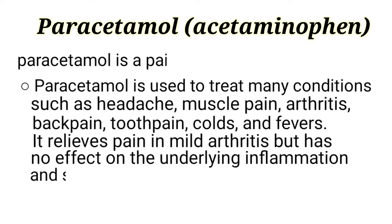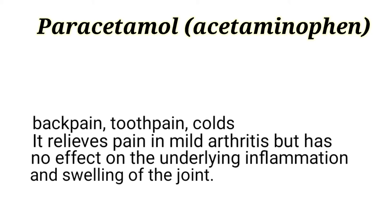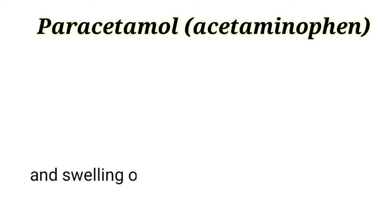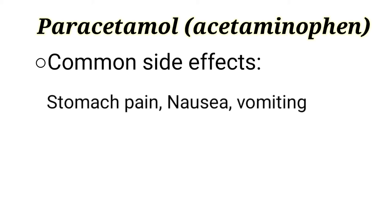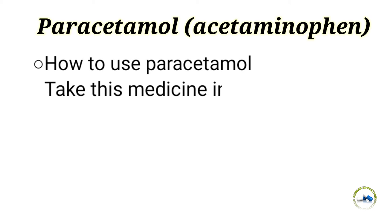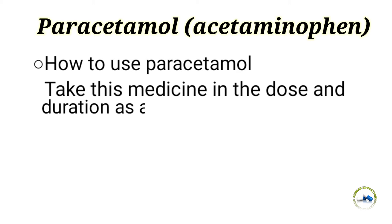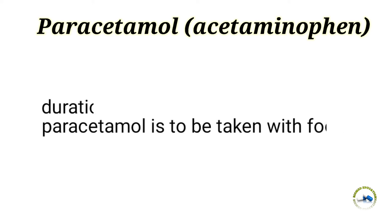Common side effects include stomach pain, nausea, and vomiting. How to use paracetamol: take this medicine in the dose and duration as advised by your doctor.